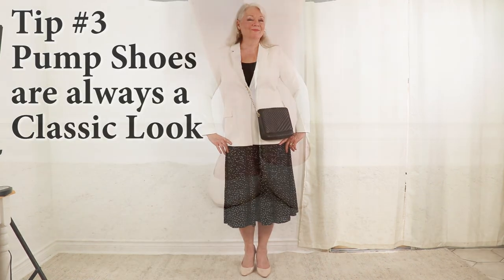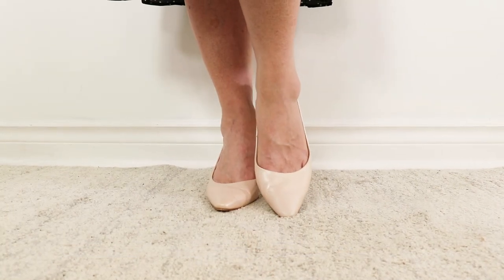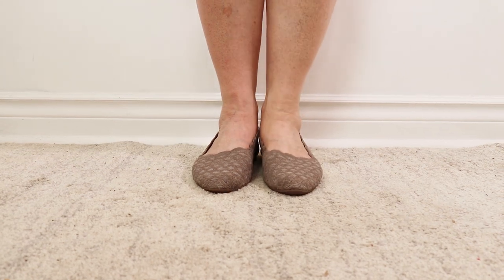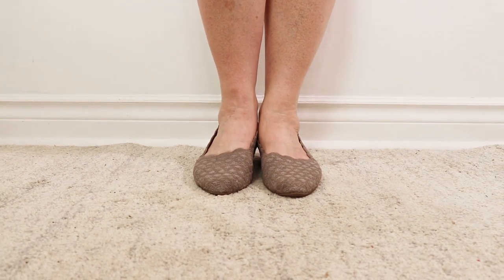Tip number three is to wear a pump-style shoe — a skin-tone color makes you look slimmer and taller. You can also wear a flat, like these classic styles from Skechers.